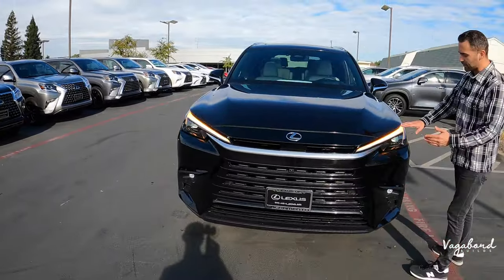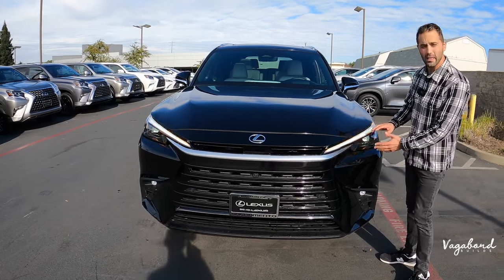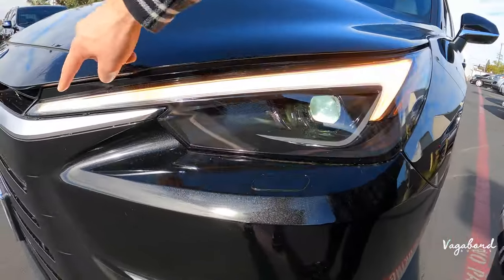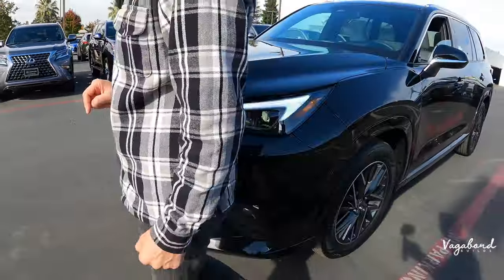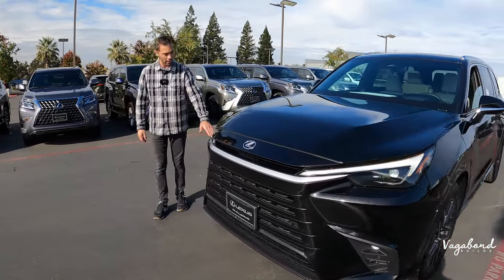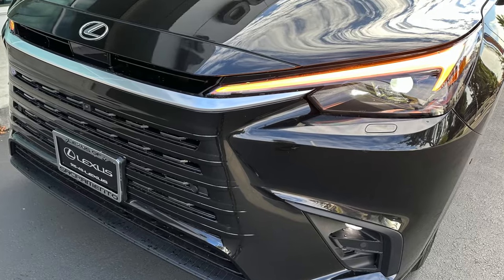We left the lighting on so you can see what it looks like — LED front headlamps and rear tail lamps, with hazards and daytime running lights on the same lighting system. These lights are auto-leveling with bi-LEDs. You also get headlight washers integrated into the bumper cover.